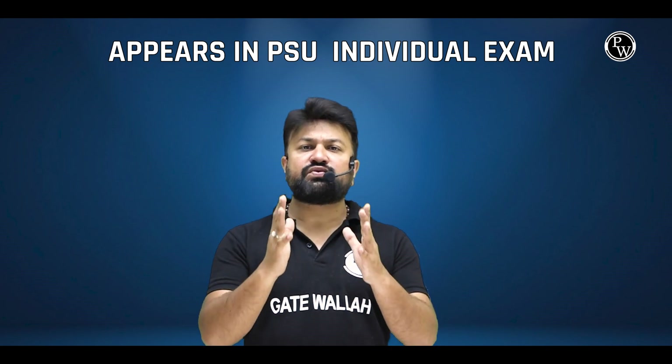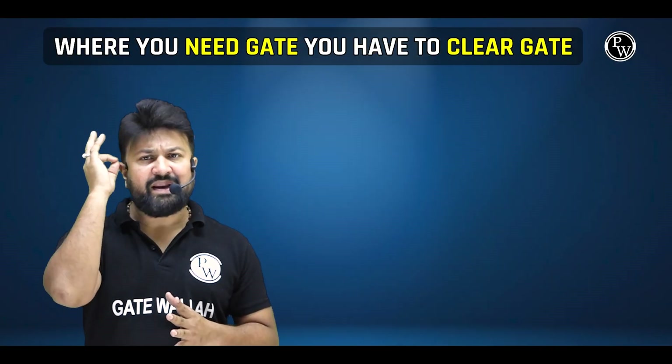Kuch PSU GATE score ke bina bhi recruit karte hain. Kahi PSUs ko GATE score ki requirement hoti hai — here the candidates will have to prepare for GATE and also apply for the vacancies in individual PSUs jab bhi woh apna notification nikale. Aur agar GATE score us PSU mein applicable nahi hai, toh aapko us PSU ke individual exam mein appear hona hoga.